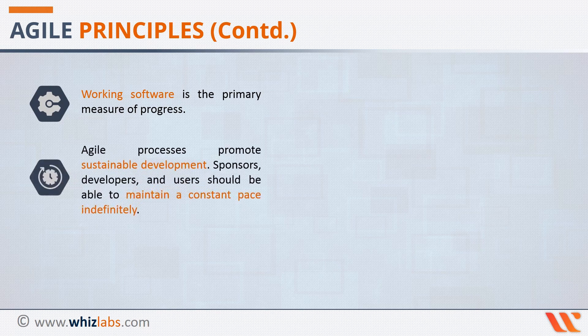The eighth principle talks about how Agile processes promote sustainable development. Sponsors, developers, and users should be able to maintain a constant pace indefinitely. If you're working on a project for an extended period, there's going to be burnout. Agile methodologies seek work-life balance among the team members. This leads to an alert, creative and motivated team that works in close collaboration to successfully deliver the project in phases.